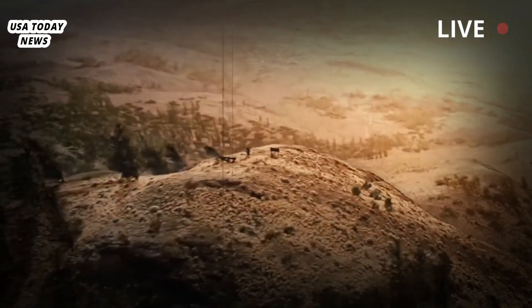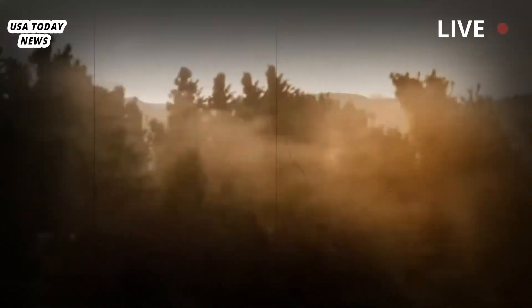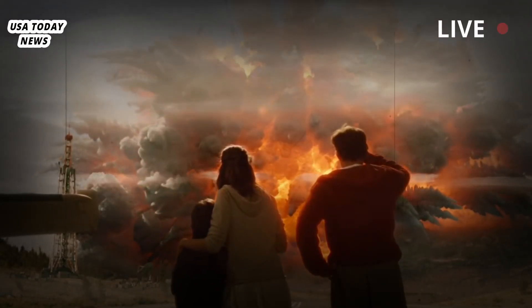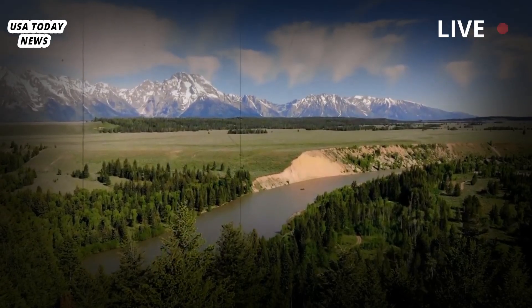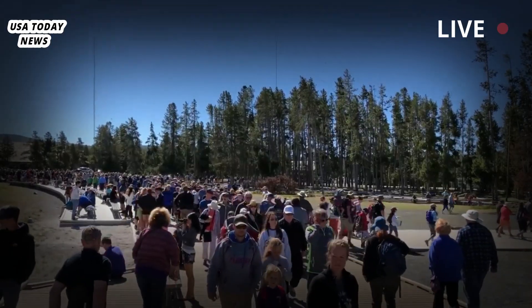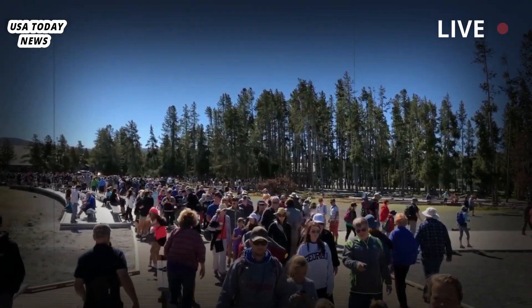The Yellowstone caldera has a long history. It has erupted at least three times in the past, most as recently as 70,000 years ago. Previous eruptions have left the northeastern region relatively untouched, but that will change with the next eruption.